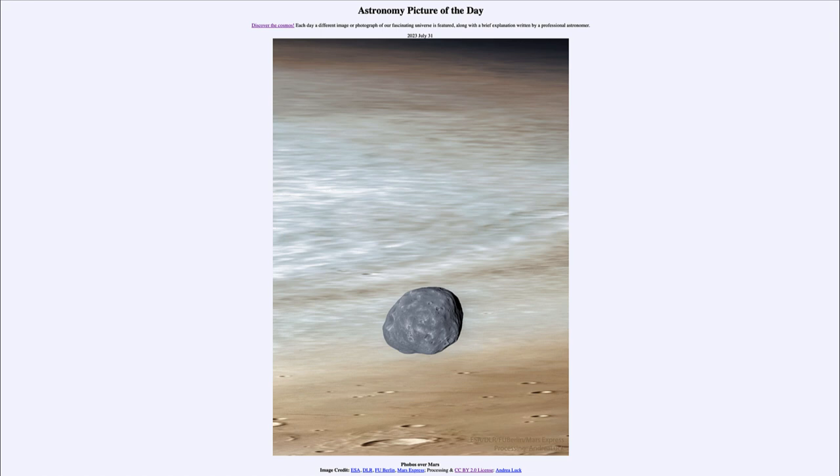So that was our picture of the day for July 31st of 2023, titled 'Phobos over Mars.' We'll be back again tomorrow for the next picture, previewed to be 'Monster at the Sun's Edge.' We'll see what that's about tomorrow, and until then, have a great day everyone — I will see you in class.